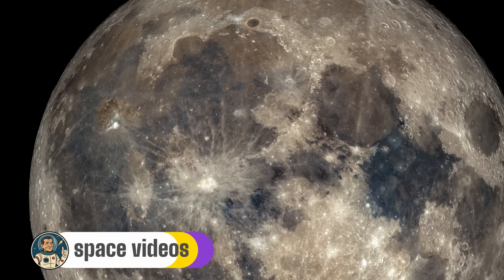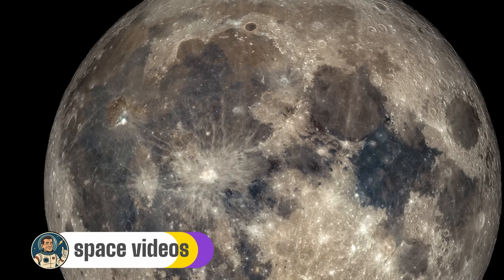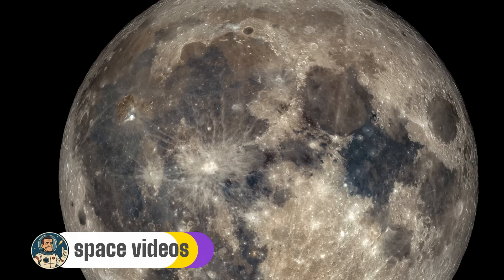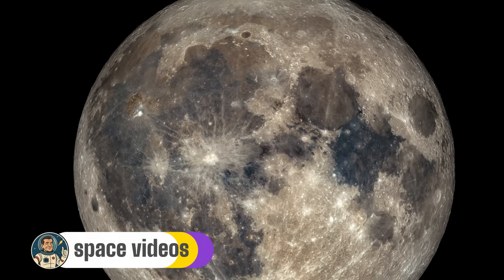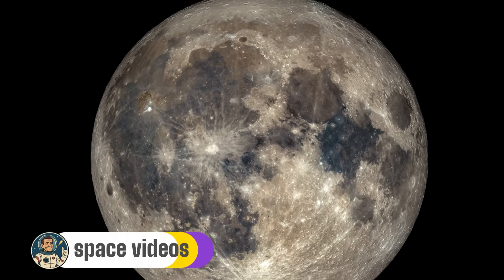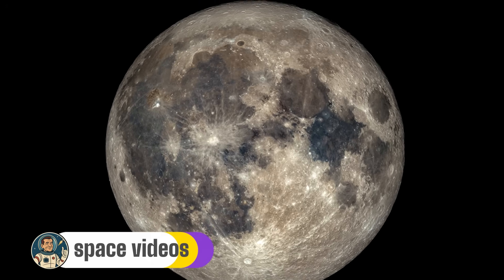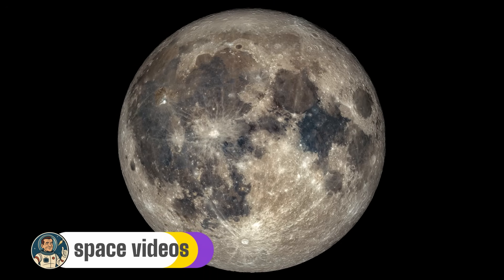Did you manage to see tonight's eclipse? Which lunar feature was your favourite? Drop a comment below and let me know about your experience. And if you captured any photos, I'd love to see them — tag me on social media. If you enjoyed this lunar adventure, please hit that like button — it really helps the channel. Subscribe and ring the notification bell so you don't miss our next astronomical event. We've got the partial solar eclipse coming up on September 21st, and then three consecutive supermoons to close out 2025. Until next time, keep looking up, stay curious, and remember — we're all crew members on Spaceship Earth, sailing together through the cosmos. Clear skies everyone!